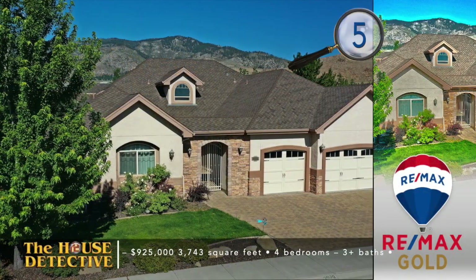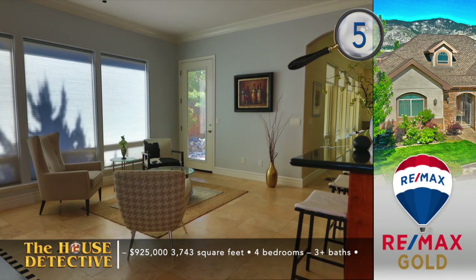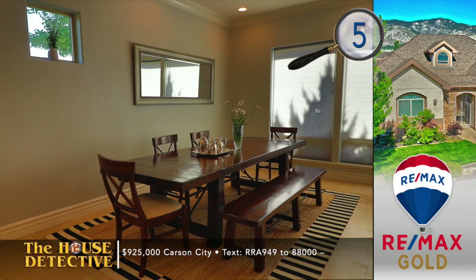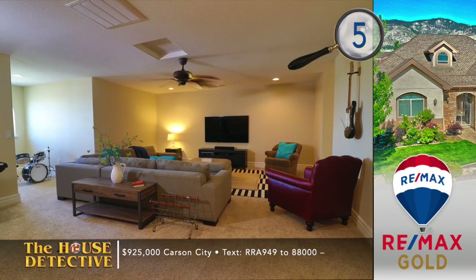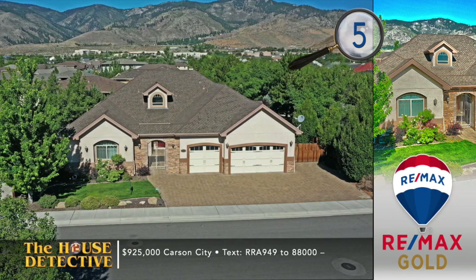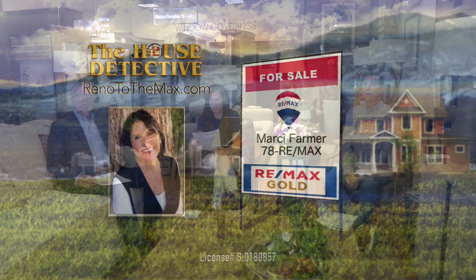We've got an amazing stop in Carson City. With home number five, you'll enjoy a wonderful neighborhood close to the Silver Oak Golf Course at the north end of town. This four-bedroom, three-full-bath home has two full suites on the main level and a sitting room warmed by a gas log fireplace. The open kitchen features granite with a serving bar and space for formal dining. Upstairs is a bonus room with a separate bath. The yard enjoys a covered patio, mature trees, and sport turf. This 3,743 square foot home has an asking price of $925,000. Call Marcy Farmer at RE-MAX Gold — her number is 78 RE-MAX.